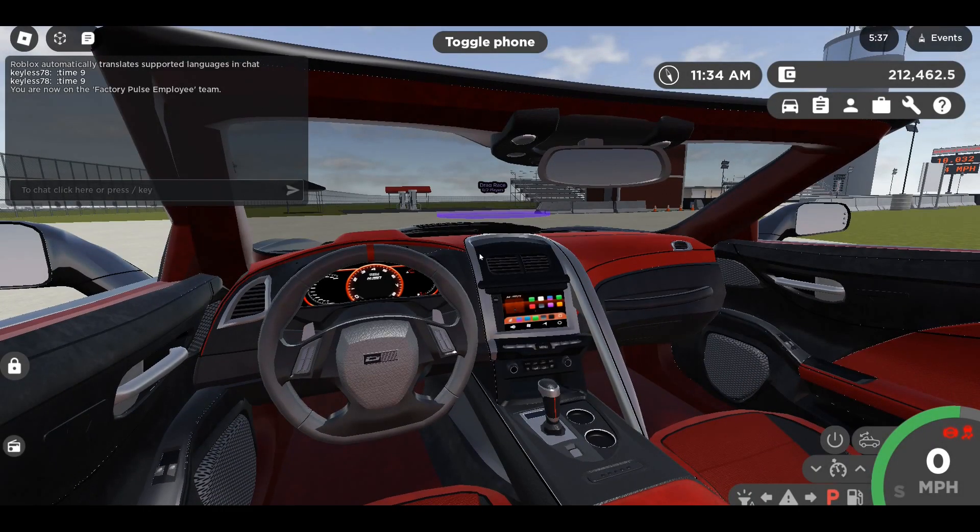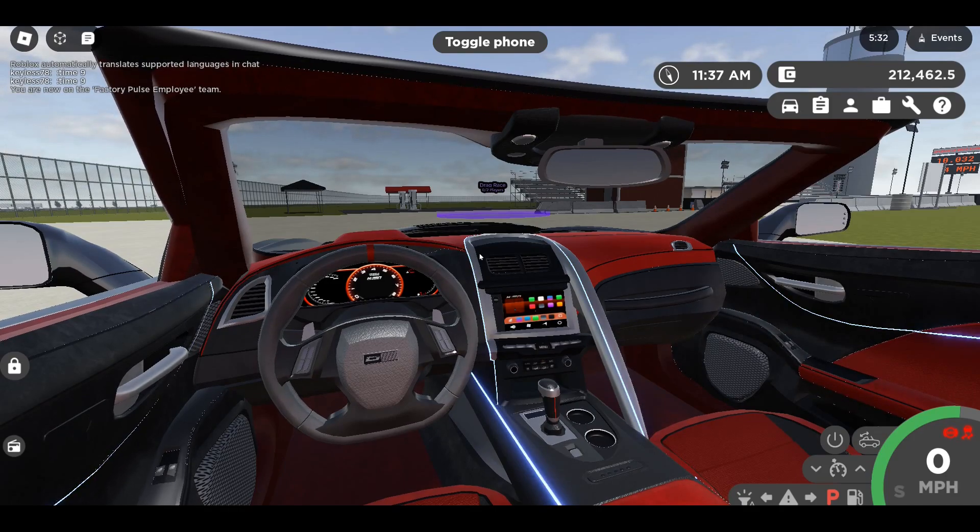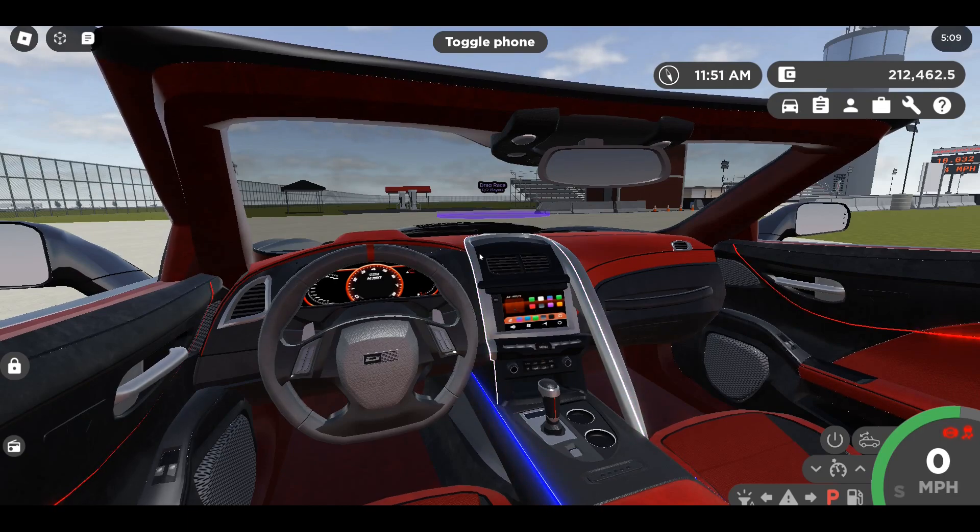The Corvette has ambient lighting — let me show you all the colors. Hit G: we have blue and white, red, orange, light blue, yellow, bluish purple, light blue, pink, red/white/blue, white, purple, and blue. Those are all the ambient lighting colors.